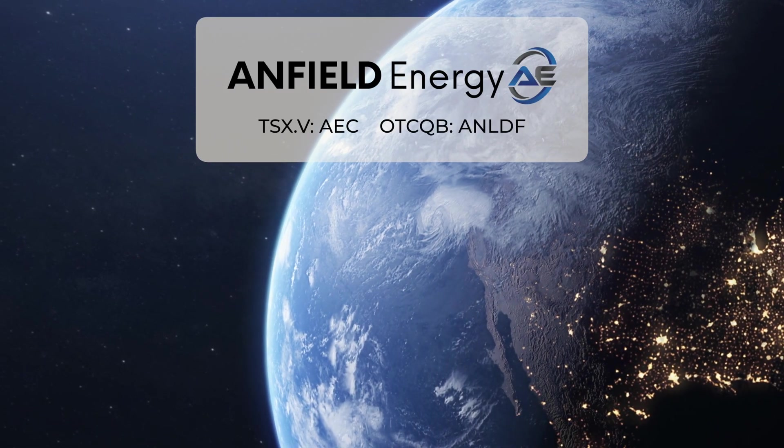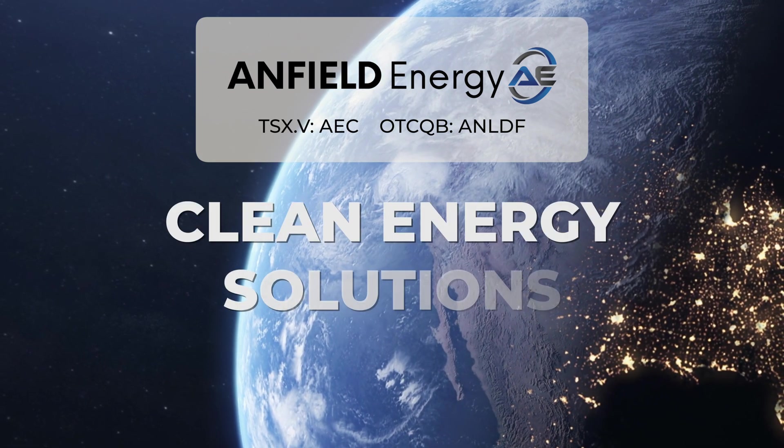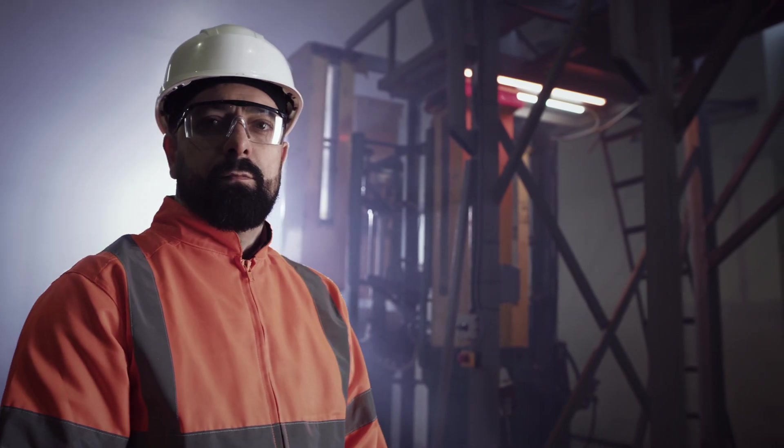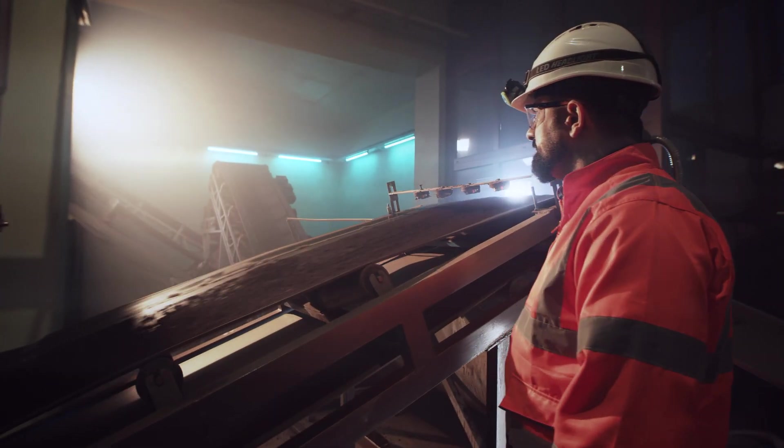Introducing Anfield Energy, a driving force behind carbon-free, sustainable clean energy solutions, pioneering uranium and vanadium development and near-term production across the United States.